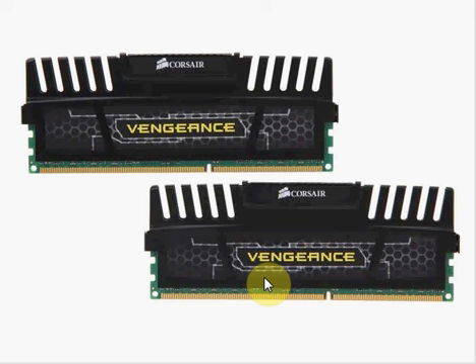Hey guys, how's it going? Let's talk about the Corsair Faction 16GB Combo Pack. Each one of these modules is 8GB. For the set, it's $124.99 from Newegg.